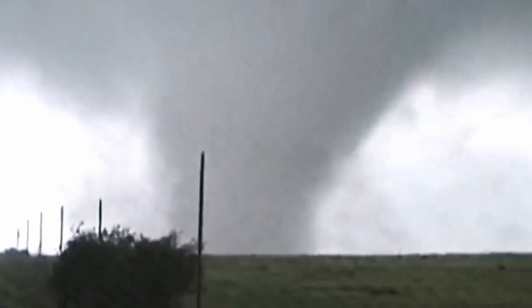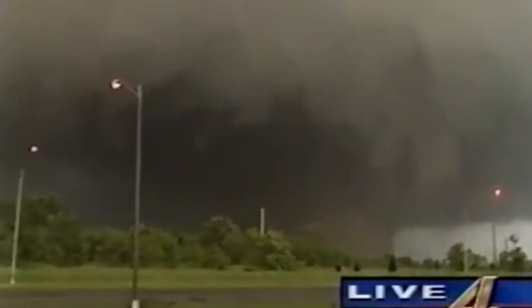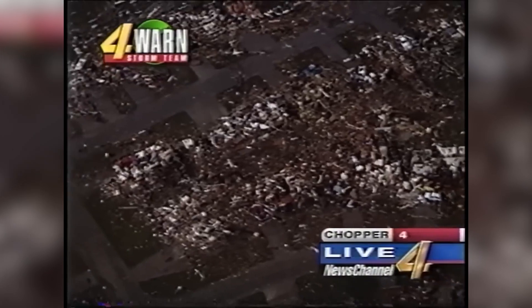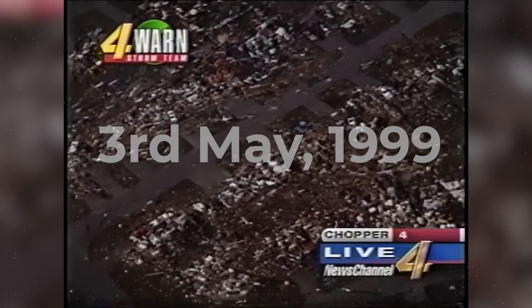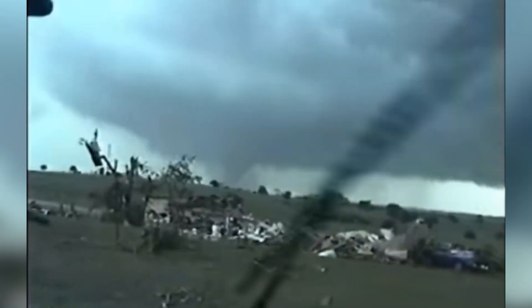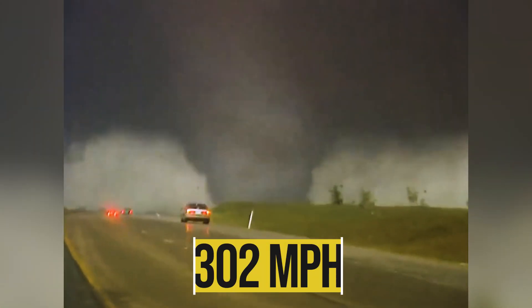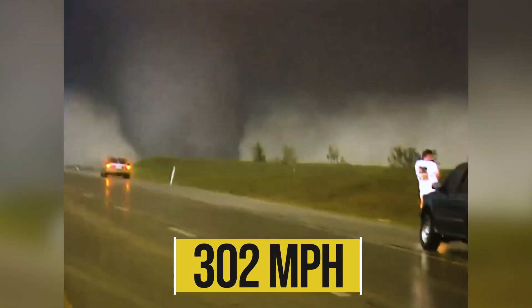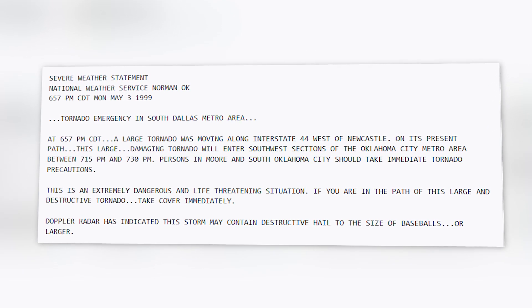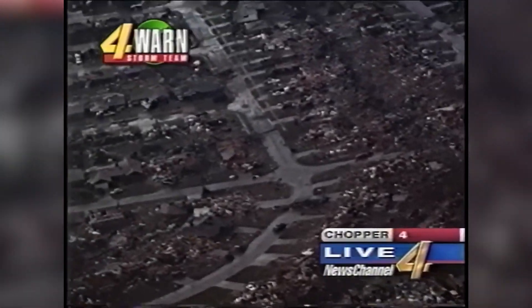Join us now as we follow the tornado's birth near Amber, Oklahoma, and track its devastating march toward Moore. Tornadoes are scary, but what happened in Oklahoma on May 3, 1999, was on a whole other level. This wasn't just a storm — it was a monster, a record-breaker, and a life-changer. Today, we'll uncover how mobile Doppler radar captured 302-mile-per-hour gusts, why this twister prompted the first-ever tornado emergency, and how its aftermath still shapes our safety protocols.